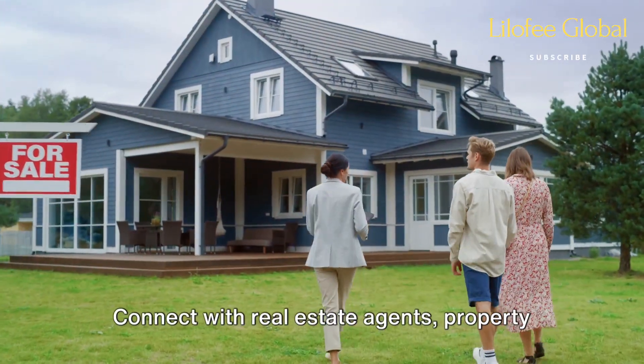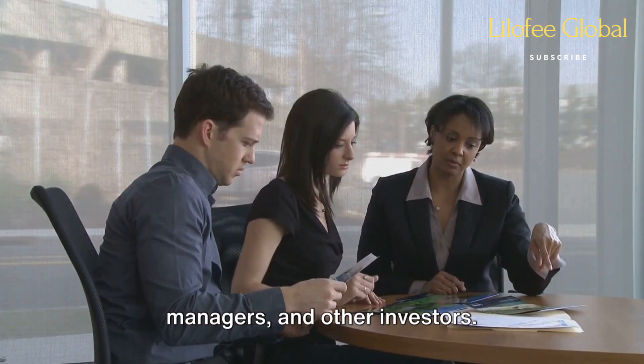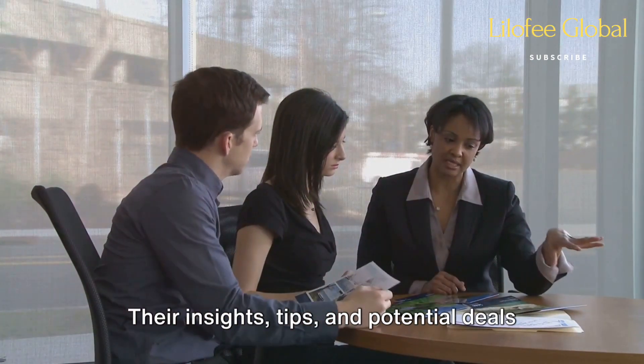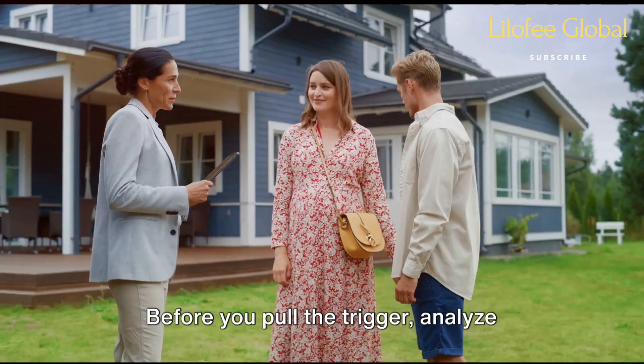Networking can be a game changer. Connect with real estate agents, property managers, and other investors. Their insights, tips, and potential deals can be invaluable.